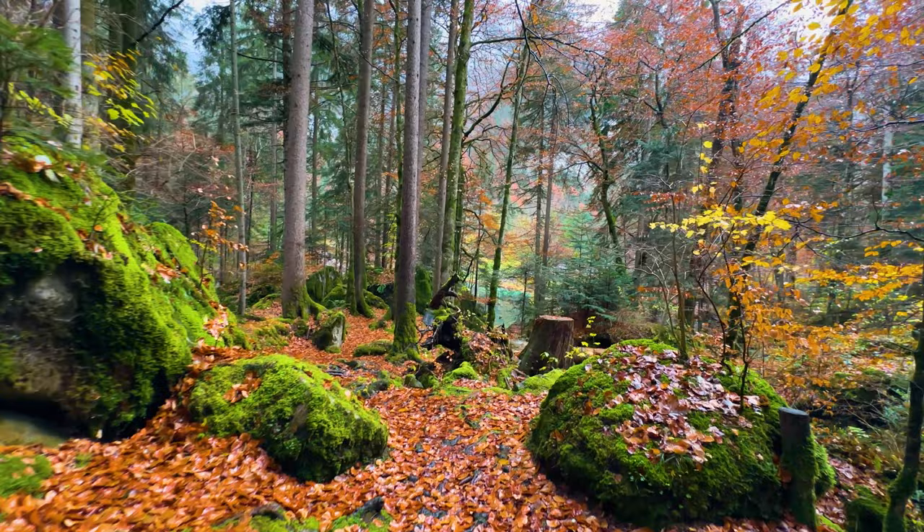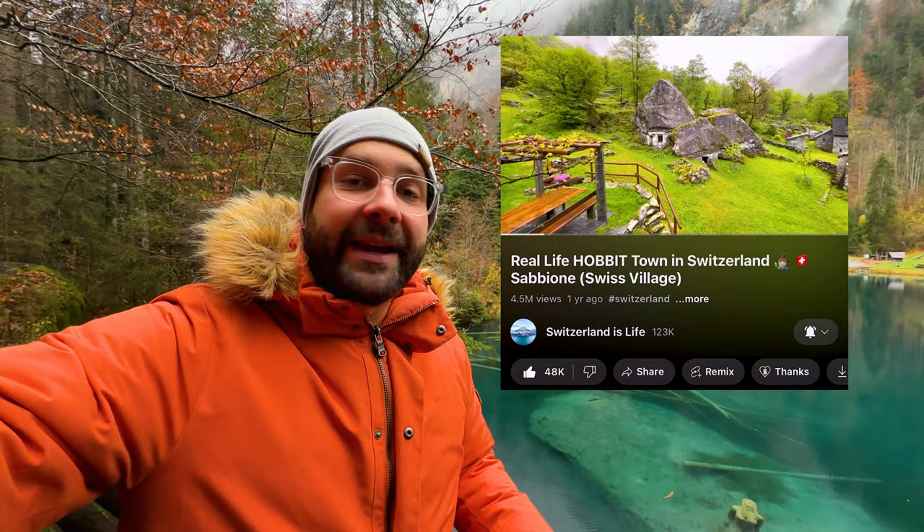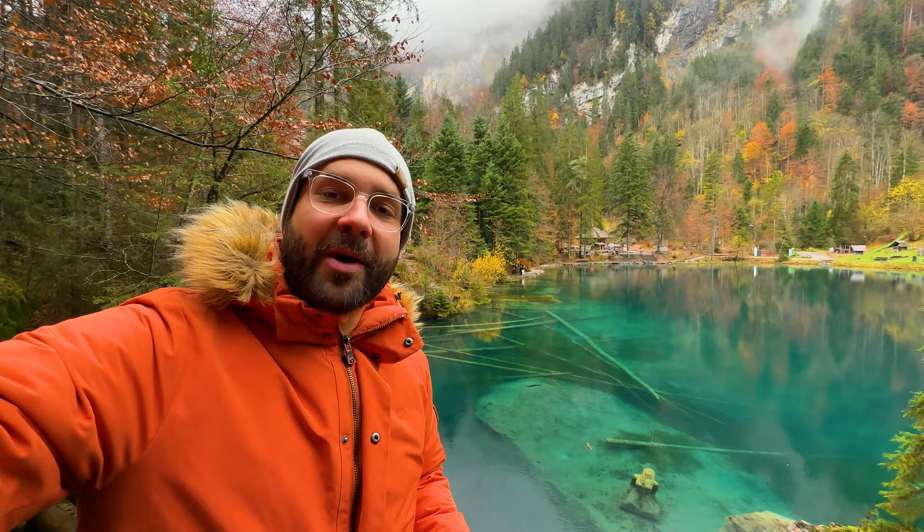On the map you'll see there's a straight way going directly to the lake, or you can go on a short hike through the Lord of the Rings forest that is right around here. If you like Lord of the Rings, you should check out this other video — it's happening in Ticino, it's the real-life Hobbiton — link in the description.